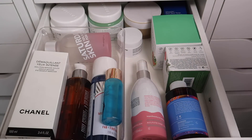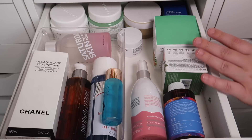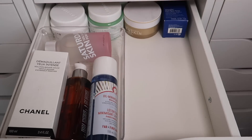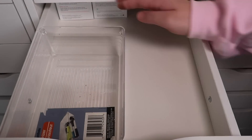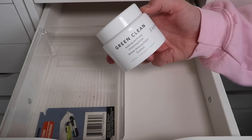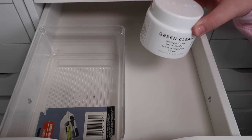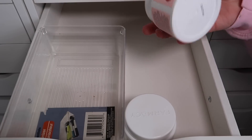This next drawer has toners, liquid exfoliators, makeup removing products, and things like that. So once again I'm going to take everything out and then organize as I put back in. Okay, so we are going to start with cleansing balms because I have way too many. This first one is the Green Clean Makeup Meltaway Cleansing Balm — the OG original one. This is fantastic; I love this product and I will definitely be keeping it. I also have the Very Cherry Clean Makeup Meltaway Cleansing Balm which I will be keeping.